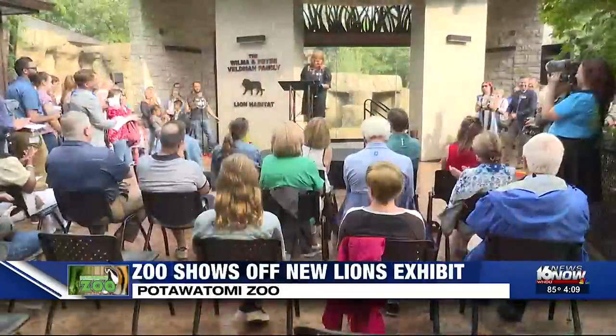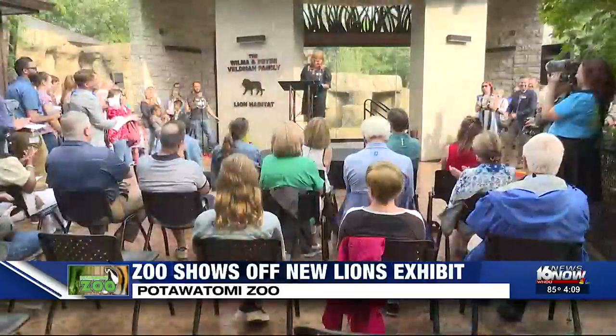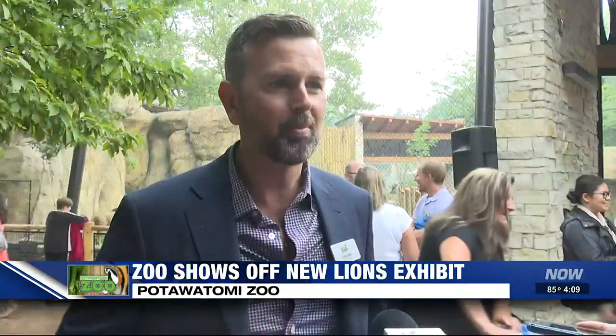With that, ladies and gentlemen, the roar is back in South Bend. The Pottawatomie Zoo has officially opened the Wilma and Peter Veldman family lion habitat, bringing lions back to the zoo for the first time in two years.